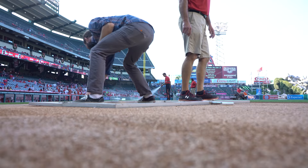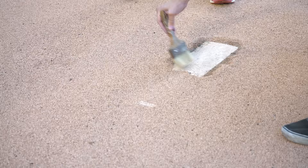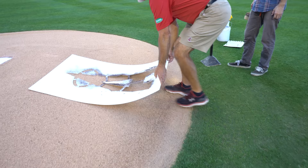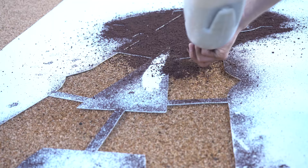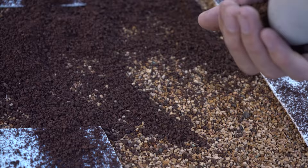We're going to do the catcher's box and take it right there. This is like the crown jewel — this is the brand right here. Is this just painted? Well, this is actually the warning track material. Oh, so it's different? Yeah, it's just a different color.